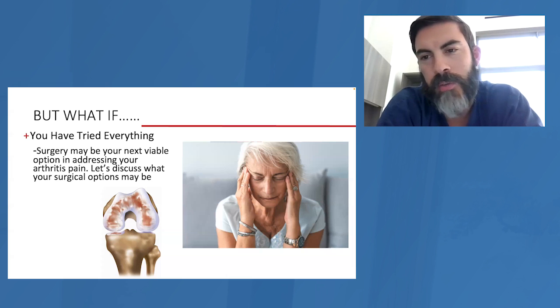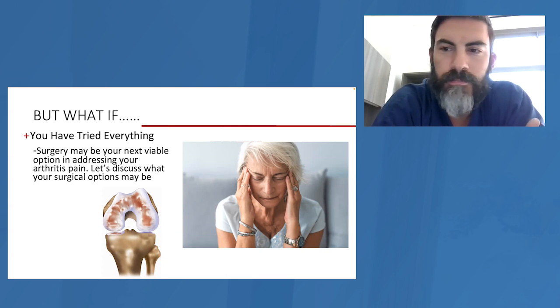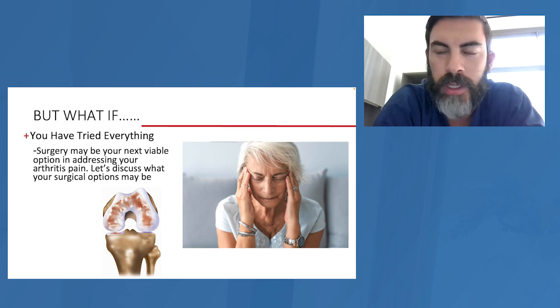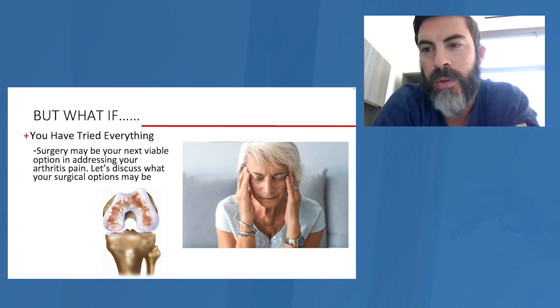Then we get to people who have tried everything — braces, injections — and they just can't take it anymore. They get to the end of the rope. Surgery is a very reliable, very successful operation when it's done for the right reasons, and that reason is pain relief. The reason to consider any of these operations isn't to make you a marathon runner again — it's to give you a nice straight leg that bends well and is pain-free so you can live life and do the things you need to do for daily living. It's not a performance-enhancing operation.